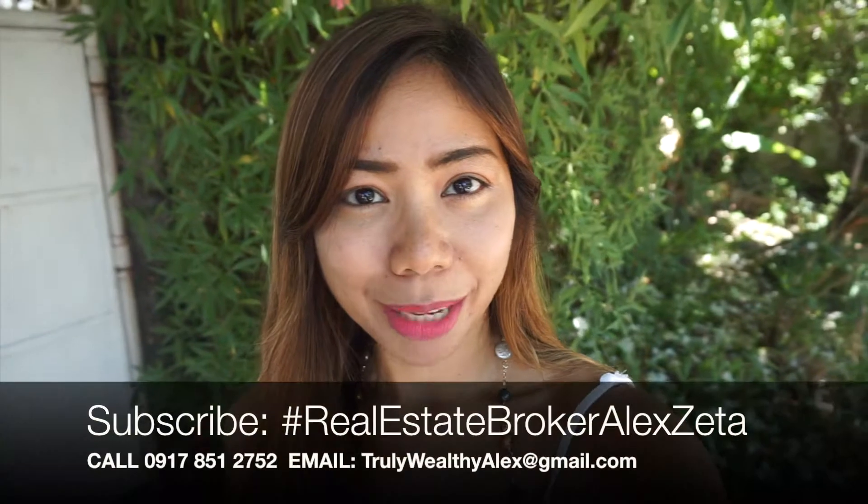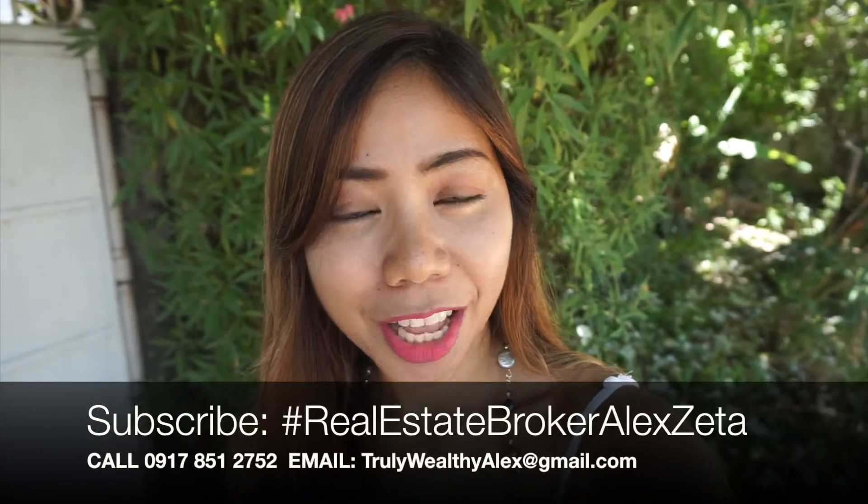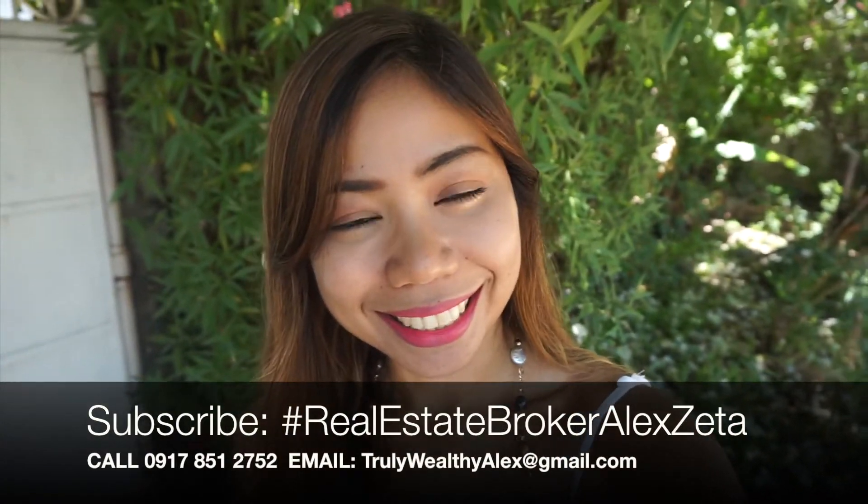For more real estate tips and updates, please subscribe to my channel, Real Estate Broker Alex Zata. Till next time.